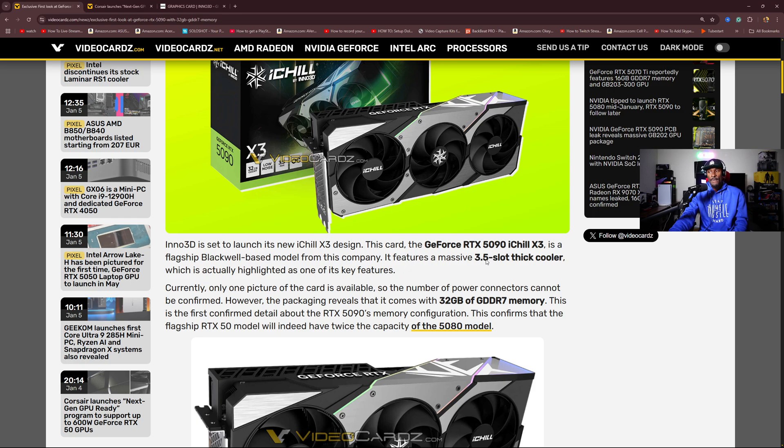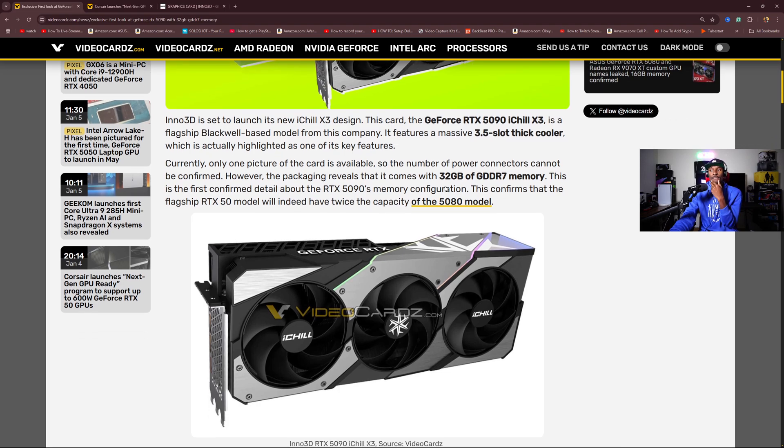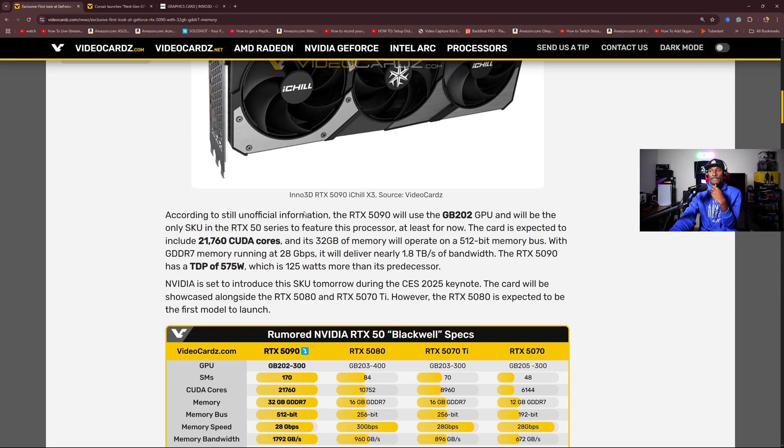It features a massive 3.5-slot thick cooler, which is highlighted as one of its key features — so this is going to be a big boy. Currently only one picture of the card is available, so the number of power connectors cannot be confirmed. However, the packaging reveals 32 gigabytes of GDDR7 memory, the first confirmed detail about the 5090's memory configuration. This confirms the flagship RTX model will have twice the capacity of the 5080.